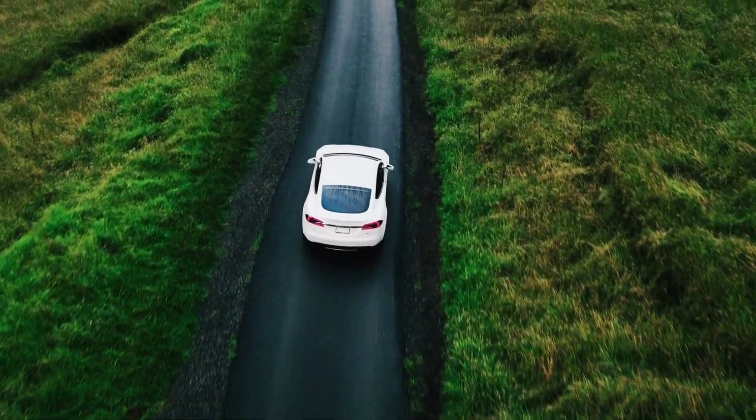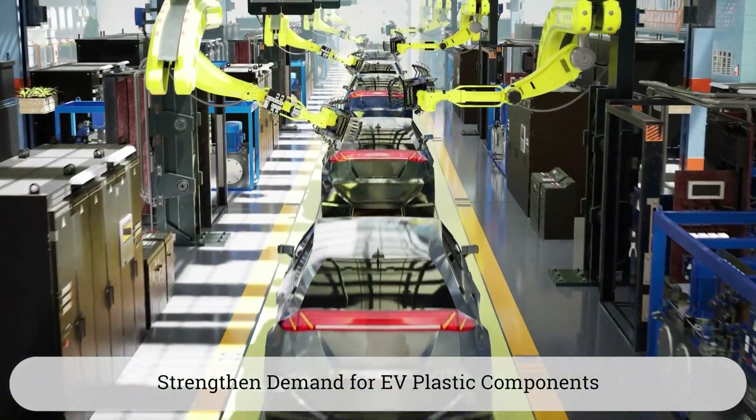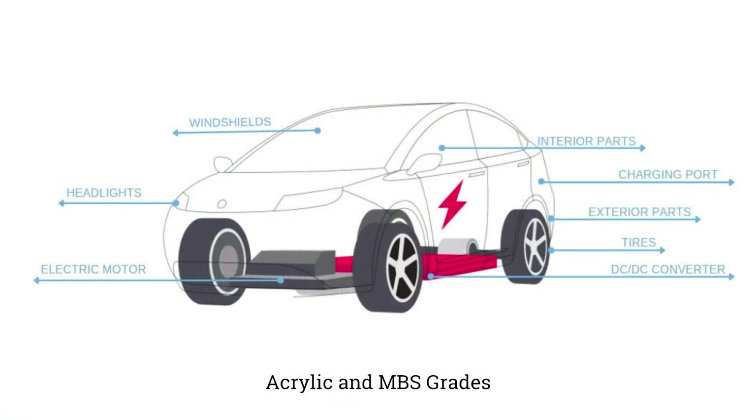The Dow Paraloid portfolio of impact modifiers and processing aids will not only support but strengthen the demand for EV plastic components. The Paraloid impact modifier portfolio consists of acrylic or MBS grades that offer a variety of solutions for